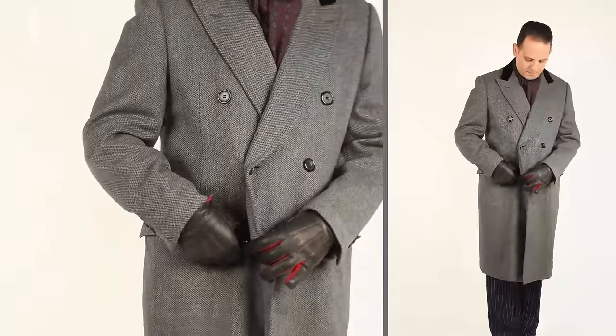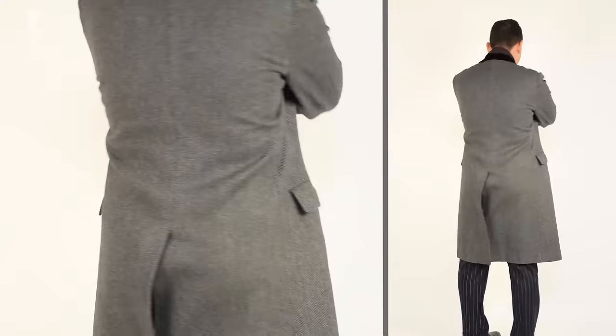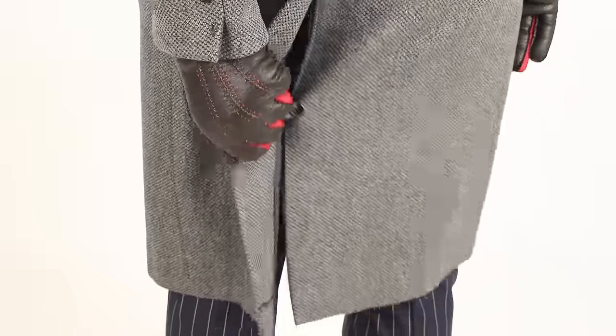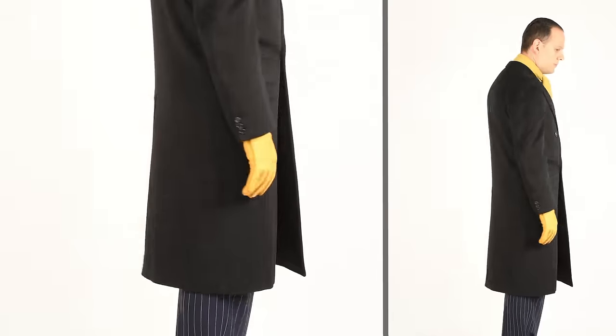It was sometimes fastened by a fly and the buttons could reach all the way down to the hem — definitely not a style you see anymore today. Generally, a paletot had a flat back, meaning no belt, no pleats, no folds, or vertical seams. Occasionally, you see a paletot with a back slit, but then it was generally quite short.